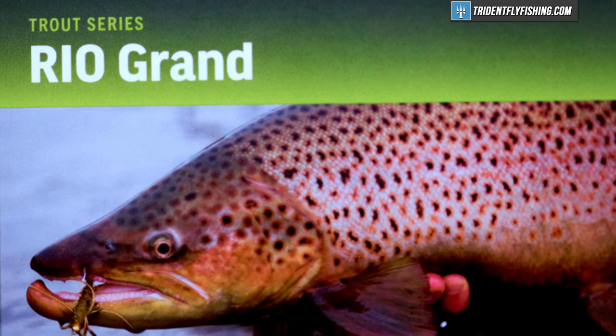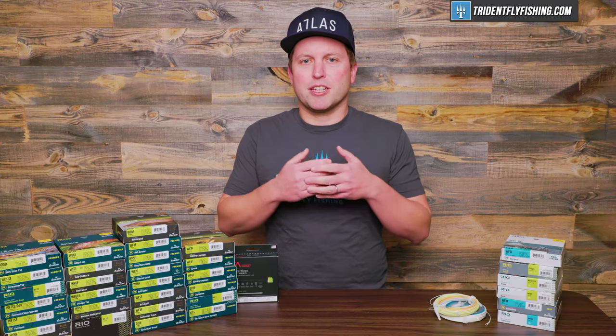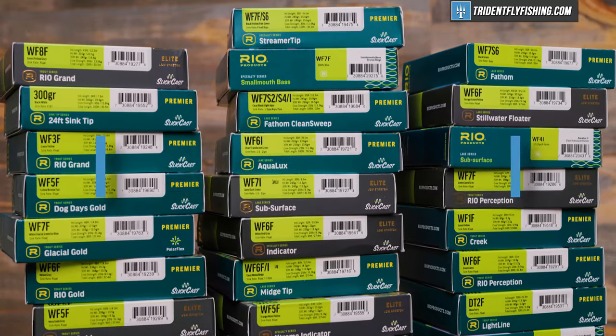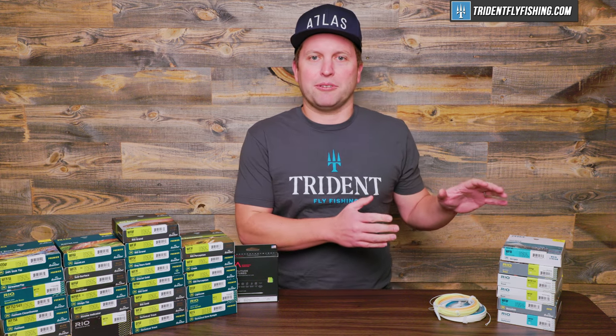The first point in favor of high-end lines is the sheer number of lines available. You've got hundreds and hundreds available at higher price points and only a few available for the entry-level angler.